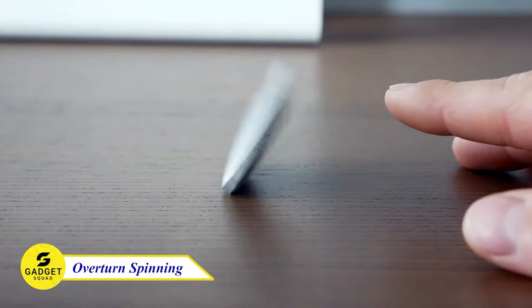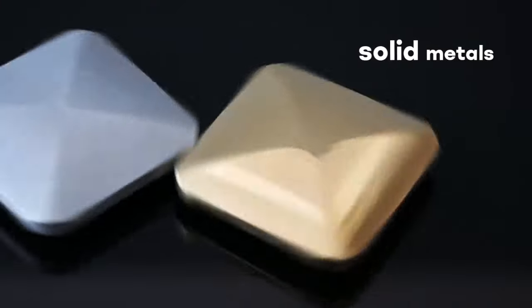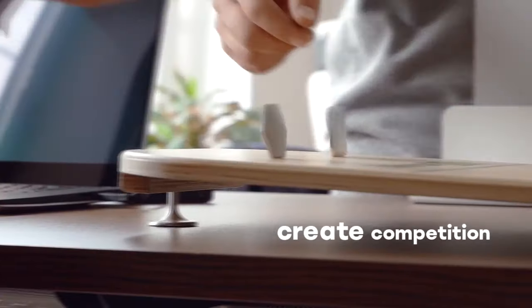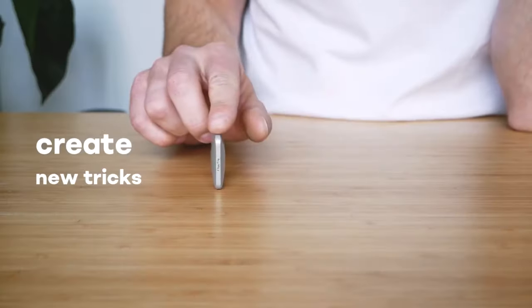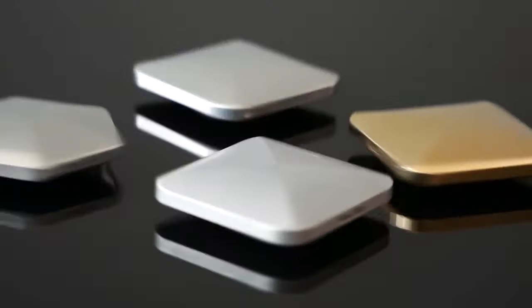Do you need a way to relax and de-stress? Then you need to try the Overturn toy. This toy is a precision machined zinc alloy desk gadget that is fun, satisfying, and addictive, and will teach you discipline and skill control. It is very sturdy and durable, and it is perfect for carrying with you everywhere you go. You can overturn it, spin it, and do tricks with it. The more you practice, the better you will get at it.